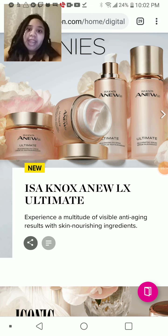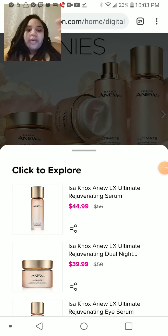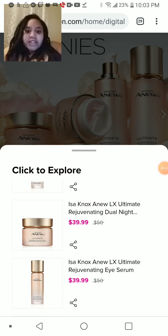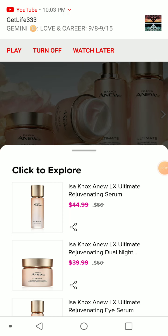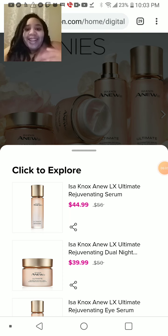The button right next to the share button, which is like three lines where the last line is shorter — when you click that button, it gives you product info. How cool is that? So all of those products on that line for the new Issa Knox LX Ultimate are basically right there. Where it says 'click to explore,' let's say you wanted to click on the first one, the Rejuvenating Serum — the full price is $56. If you have no representative, you're going to pay $56 plus shipping. But if you shop through a representative, that price automatically goes down to $44.99, and depending on coupon codes, you could get an extra 10% off that $44.99.